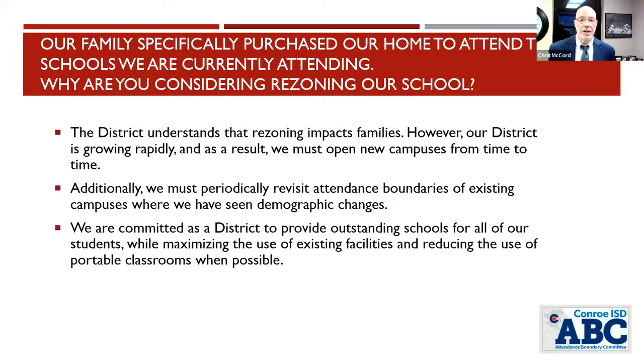Another common question: we specifically purchased our home to go to this school. We understand that's important — that's why when we rezone out of necessity, we try to keep numbers as minimal as we can. As a fast-growing district, periodically we have to rezone due to capacity issues. Every time we have a new campus, we have to establish an initial boundary. In this case, we're doing this for Bartlett Elementary, with an initial focus of pre-K through four.